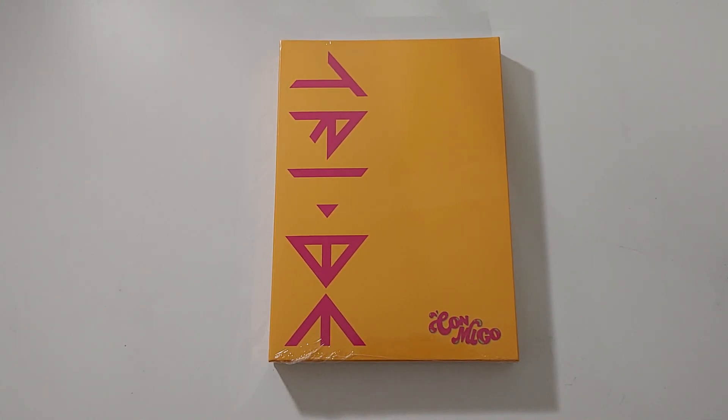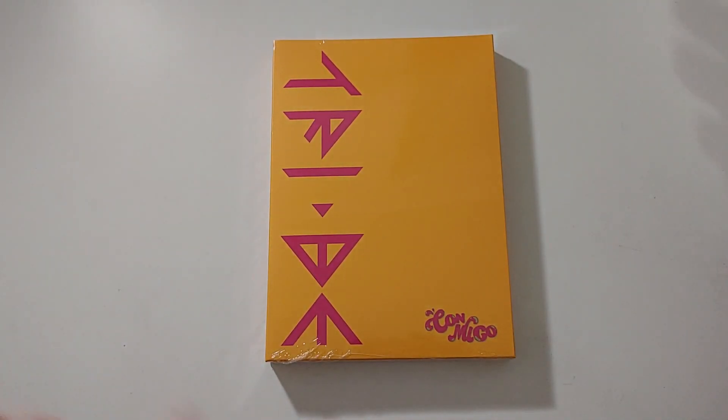Hey guys, it's AJ back again with another unboxing and today we are unboxing TryBee's second single album Conmigo. It's similar packaging to before, but it's orange and vibrant and neat.